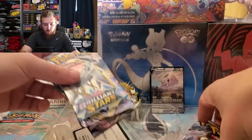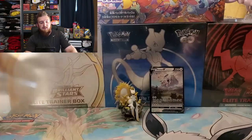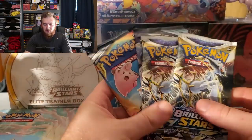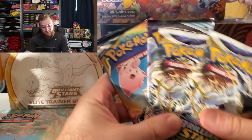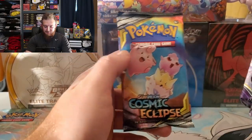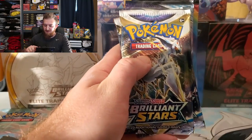We got four packs here for the figure collection box: two Brilliant Stars with Arceus on the cover, Chilling Reign, and Cosmic Eclipse. We're gonna start off with Brilliant Stars right here.